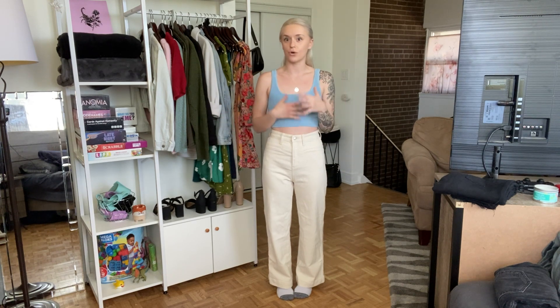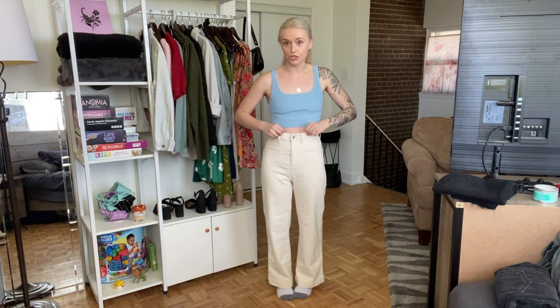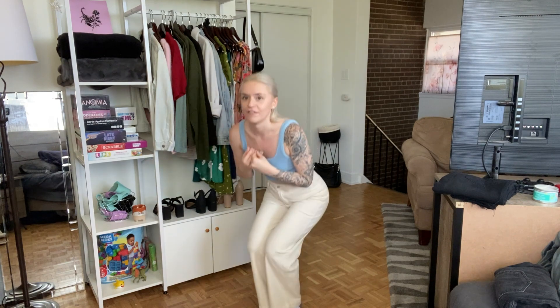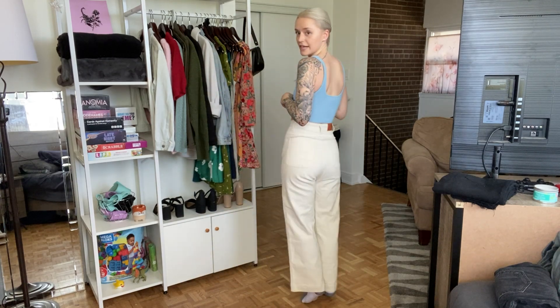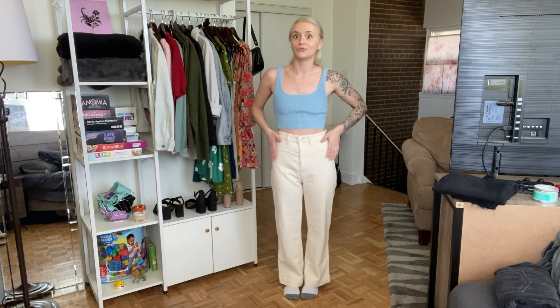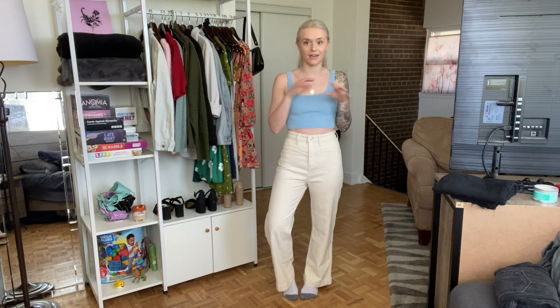Next up, we have a pair of Simple Retro jeans. I got these in a size 26, which is usually my go-to size when I'm looking for comfort. Either way, even if I went with a 25, I feel like it would have been okay because these jeans are super stretchy. The material is just so stretchy, which makes them so comfortable. They still look good — the butt's looking good, not getting those diaper butt vibes. So if you're looking for something that's super high-waisted, stretchy, and loose, these are your go-to.